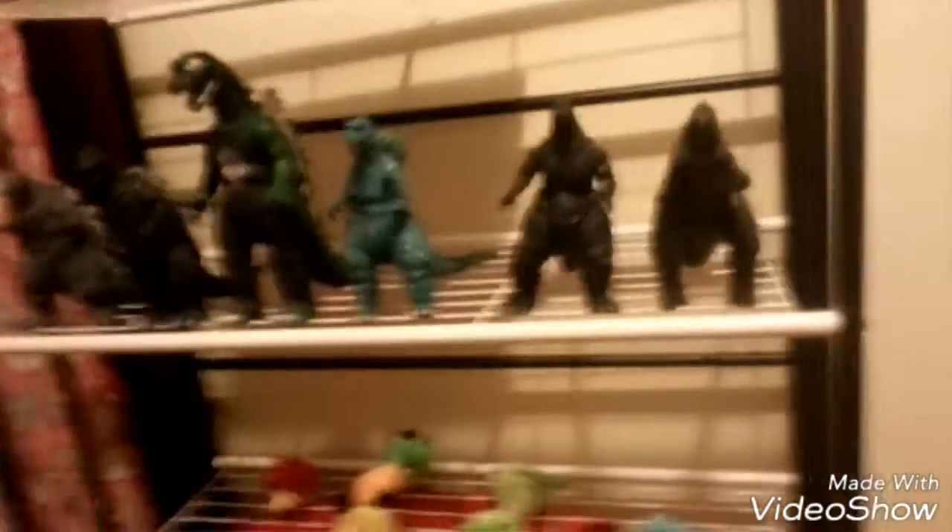So this is my collection right now. It's small, but not tiny — very small would be like just one figure. I'll see you guys next time, peace out.